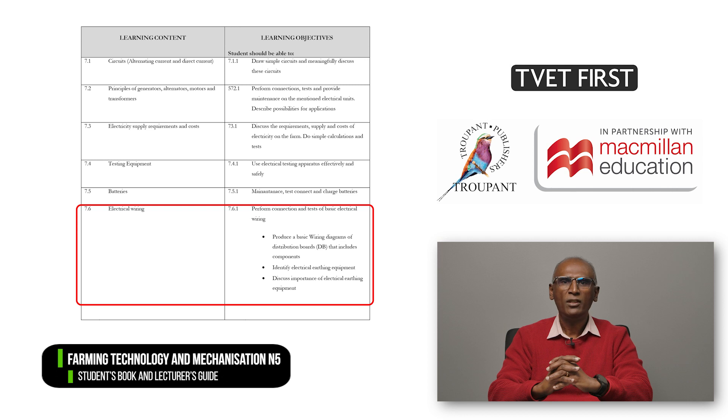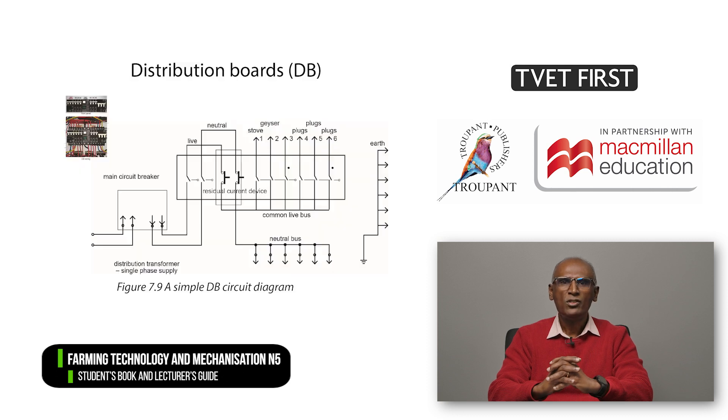Module 7 contains a new learning objective on electrical wiring. Students are required to perform connections of and tests on basic electrical wiring. They have to produce a wiring diagram of a distribution board and its components, and must identify and discuss electrical earthing equipment. These are important aspects when running a farm.